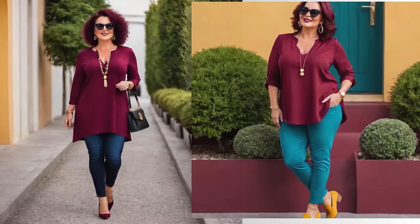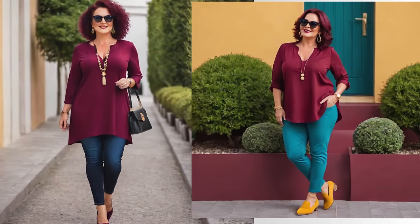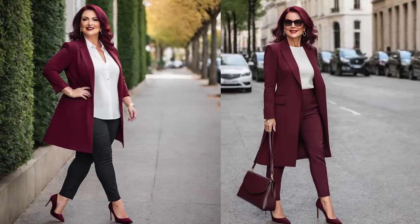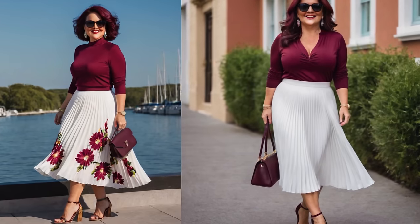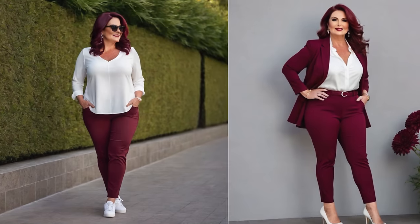Wear burgundy to add a touch of luxury to your outfits. Burgundy is an elegant and refined shade that you can either wear as a statement color or just wear it as an accent. I recommend this color mostly to women who would like to inject a sense of maturity and sophistication in their style, because burgundy will help you achieve that effortlessly.